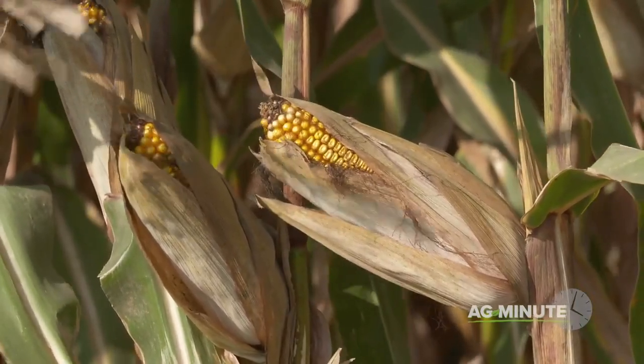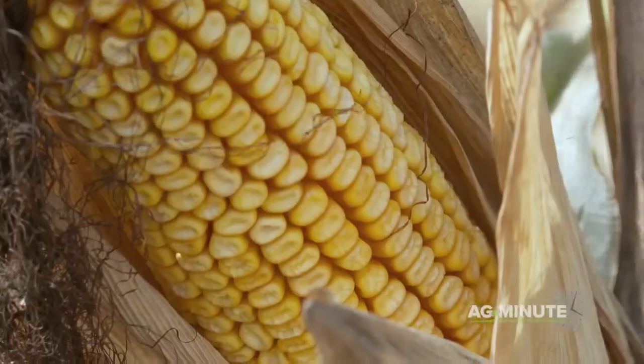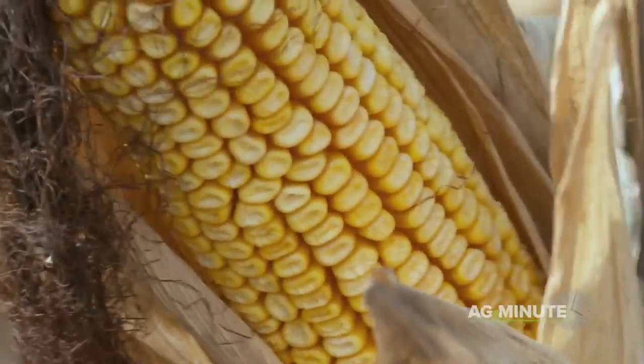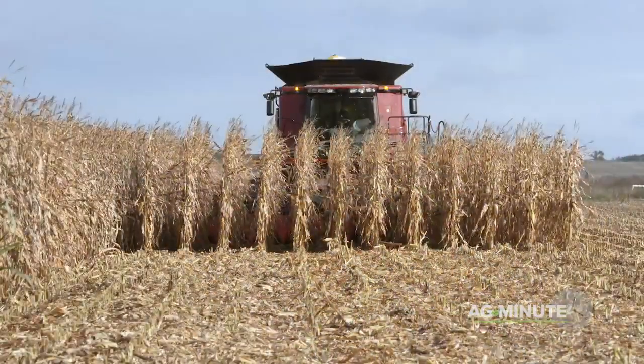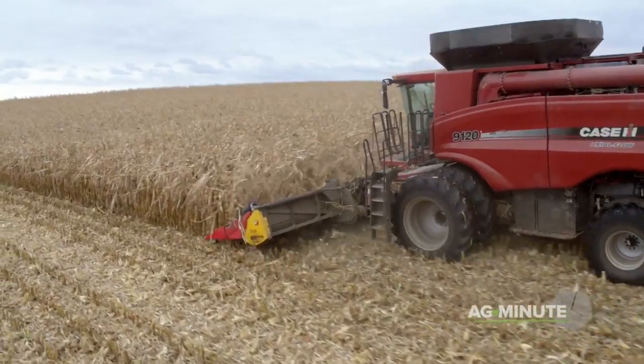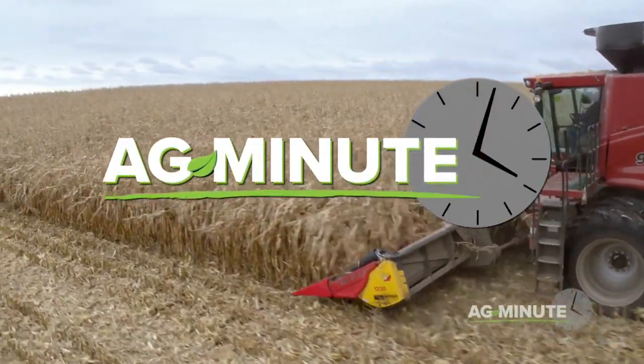In a big yielding field, the ears fill out completely with kernels and the kernels are often bigger and more dense, resulting in more pounds of corn being produced on each acre. Even so, that one ear of corn on each corn stalk is still only worth two or three cents, so farmers must produce a lot of them to make a living. With today's Ag Minute, I'm Darren Hefty.